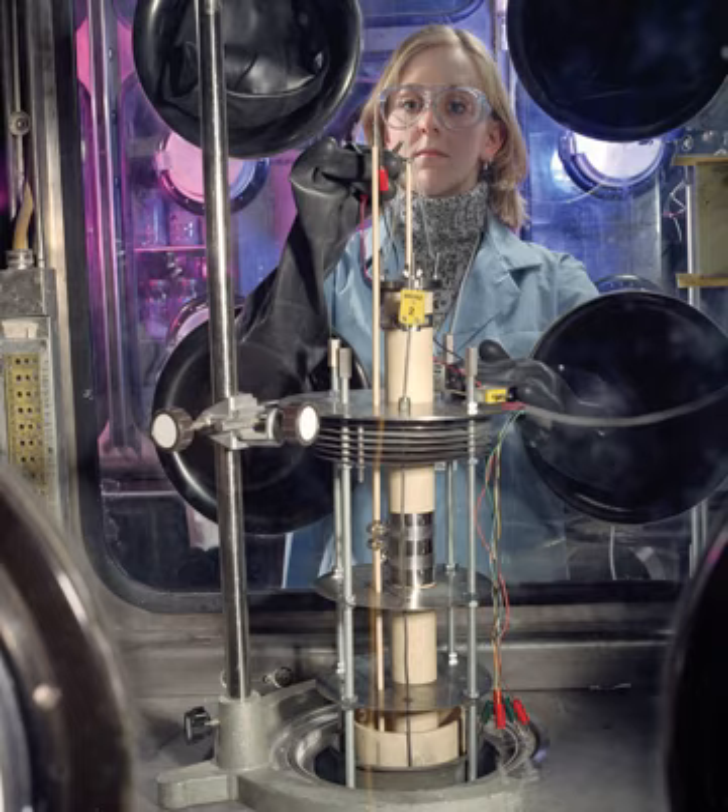A breeder reactor is not restricted to using recycled plutonium and uranium. It can employ all the actinides, closing the nuclear fuel cycle and potentially multiplying the energy extracted from natural uranium by about 60 times.